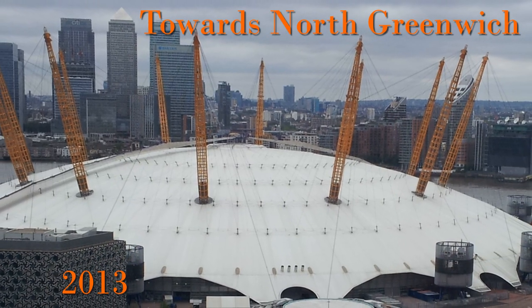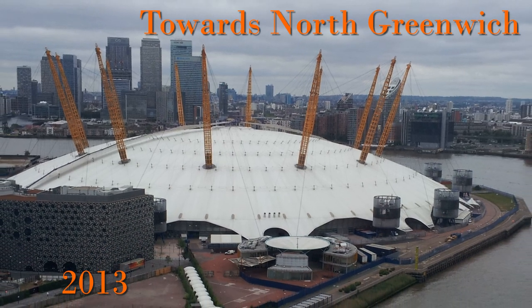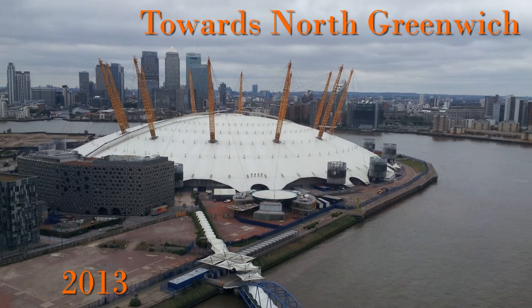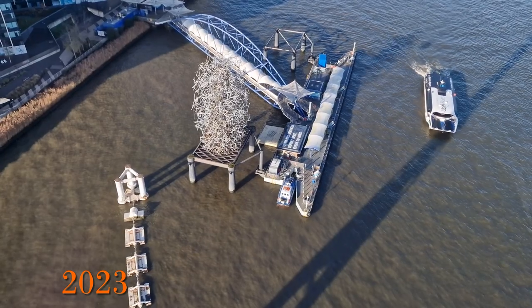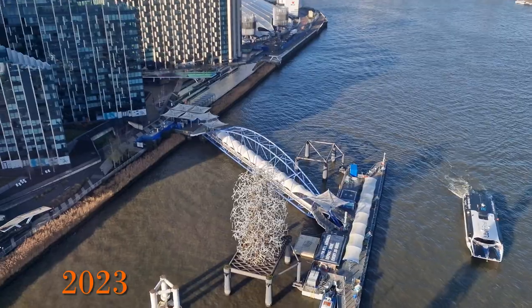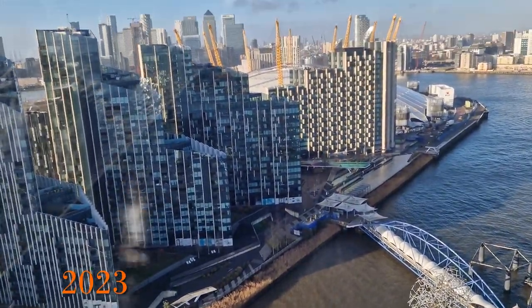Looking towards North Greenwich in 2013, the Millennium Dome or O2 dominates the area with lots of empty land nearby. Moving to 2023, the view is very different, with new buildings making it more difficult to actually see the dome from the cable car.